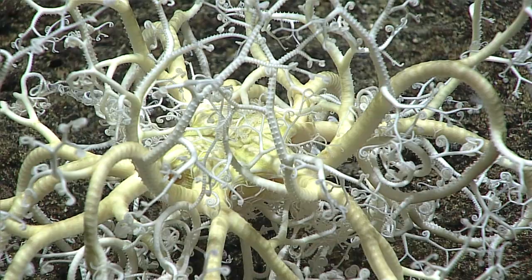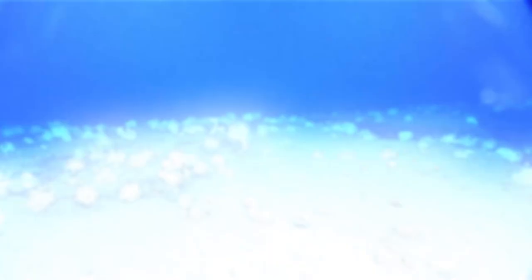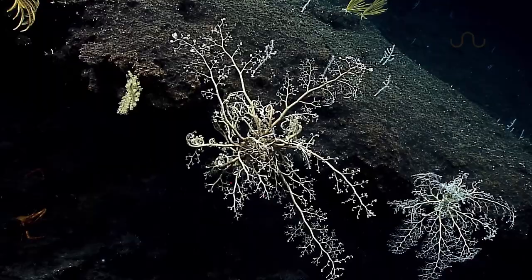You probably wouldn't believe me unless you saw it with your own eyes. So gaze upon this dapper young lad while he shows off his ability to scuttle along the sea floor. Now back to the main attraction and let's see if we can catch one of them in the act — right there, one doing his best impression of a Roomba.